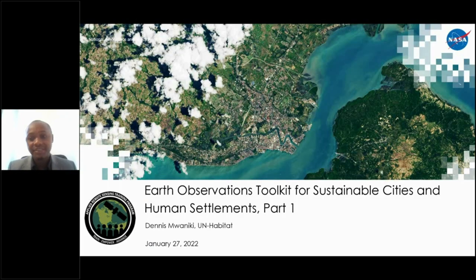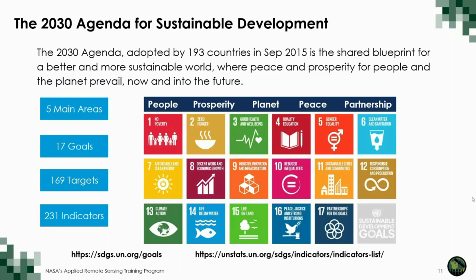Thank you very much for the introduction, and it's a pleasure to be participating in this webinar series. My name is Denis Muaniki. I work at UN Habitat's Data and Analytics Unit, and I support the work on the integration of geospatial information and observation for urban monitoring. I'd like to welcome everyone and appreciate your being able to attend this series. My talk is going to be generally about the overview of the SDGs, the Sustainable Development Goals, and the New Urban Agenda, and also show the linkages between these and how Earth observation and geospatial information are useful for measurements and linking to specific actions required to support the attainment of sustainability in urban areas and cities.